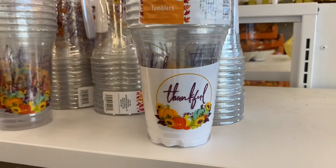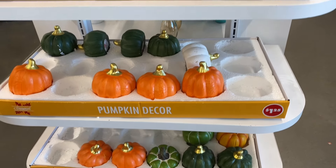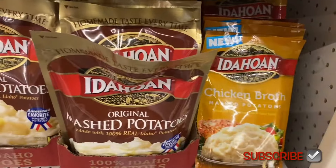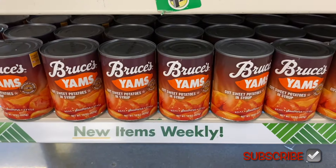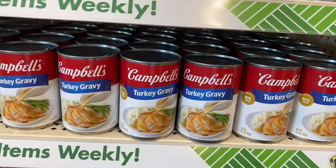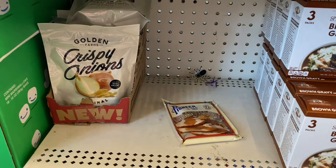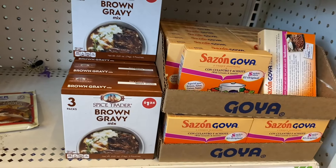They have plastic tumblers with 'Thankful' on them for $1.25 for Thanksgiving, and more pumpkins I didn't see last time. They have McTrader stuffing mix, potatoes, chicken broth, loaded casserole, Betty Crocker, and yams — all $1.25. Swanson chicken broth, turkey gravy, turkey seasoning, cream of mushroom, cream of chicken — all the Thanksgiving staples. Crispy onions, Pioneer brand gravy, brown gravy mix — they have a lot.